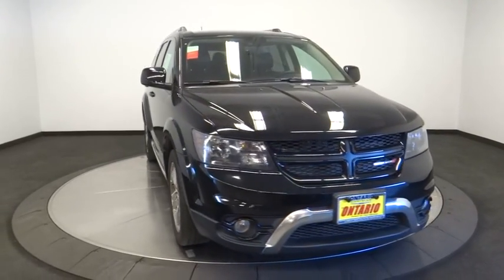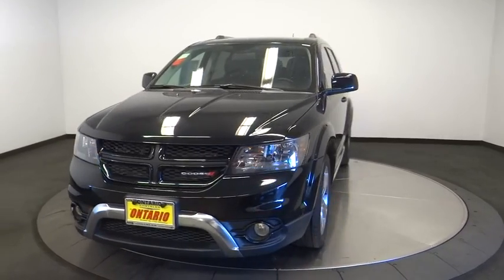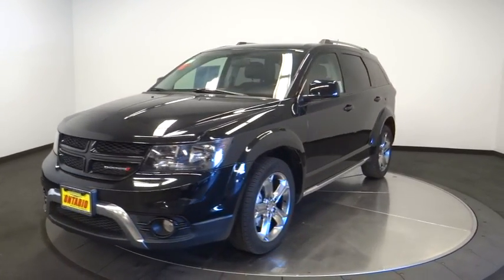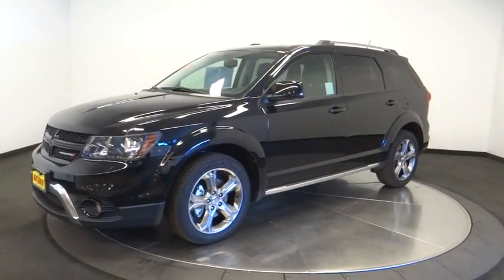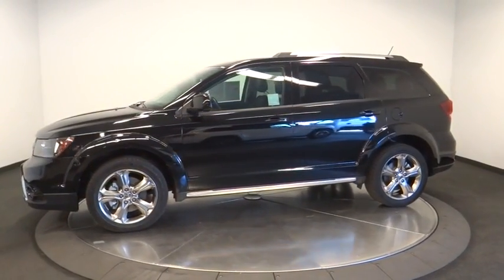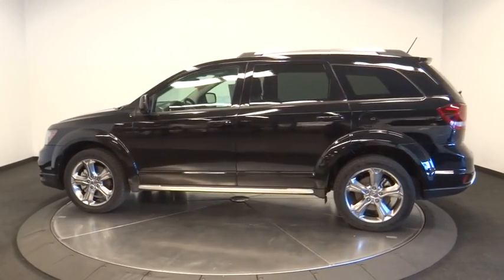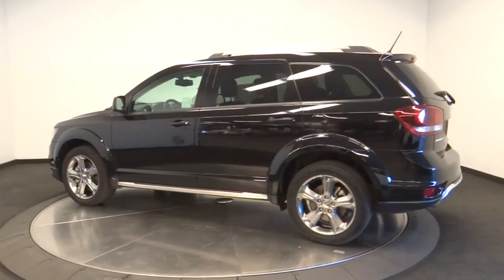The 2017 Dodge Journey. Dodge Journey combines the practicality of an SUV with the comfort of a car, all while boasting a style all its own. The Journey's optional third-row seat, along with innovative features like a chilled beverage cooler and in-floor storage bins, make it a good and affordable alternative to a traditional minivan.